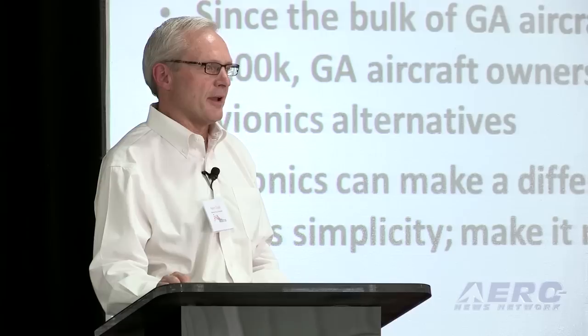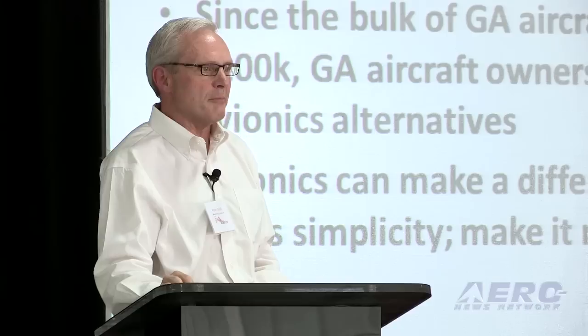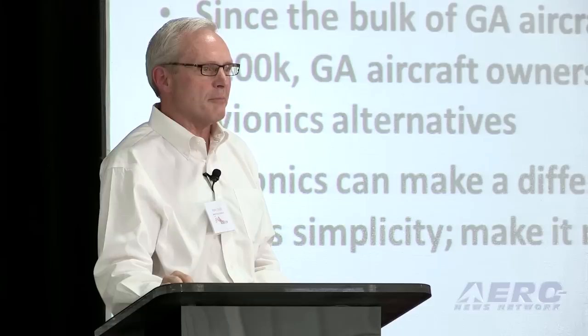Finally, we really do think that avionics can make a difference in GA safety. About a year ago I sat down with Alan Klapmeyer and we were talking about avionics systems. He said, whatever you do, make it really, really easy to use. I think he hit it right on the head — that's exactly what we need to do.